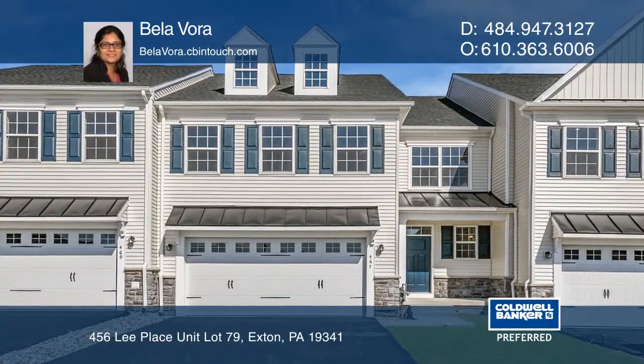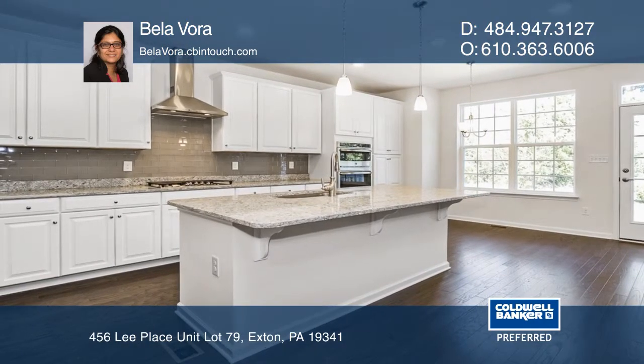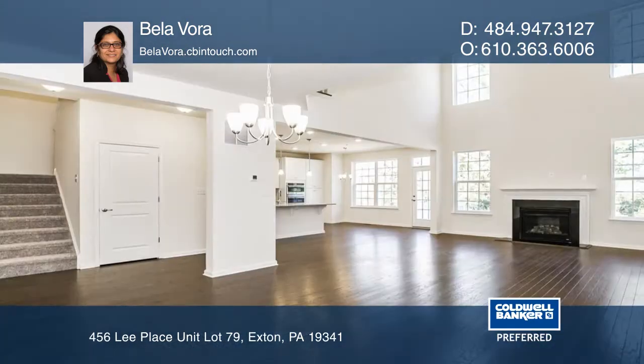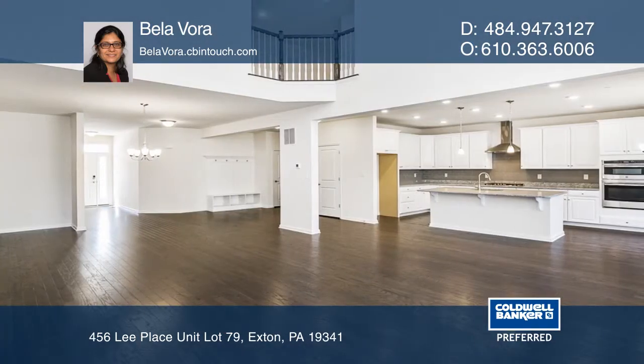This move-in ready new construction is situated in the heart of Exton in the Waterloo Reserve community. This is the beautiful north-facing popular Fenwick model with all the finest upgrades.